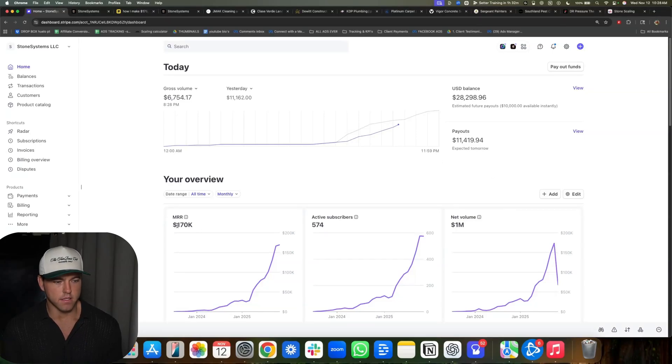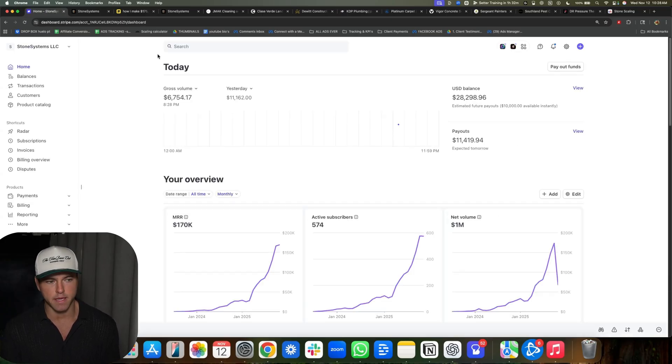This is how I make $170,000 a month selling one GoHighLevel website template — and I literally mean one website template. I'm going to refresh my Stripe for you. So $170,000 a month, 574 active subs, and $1 million in net volume.